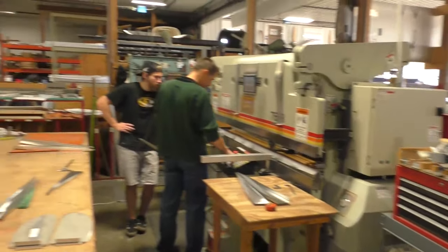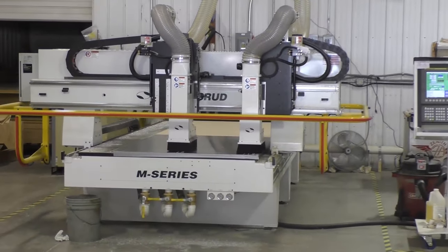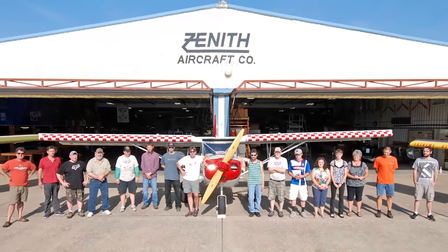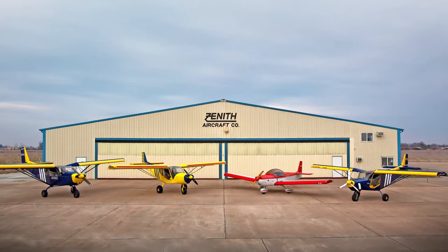That's just a snapshot of what we're doing here at Zenith Aircraft. If we've sparked an interest or you're thinking you'd like to build a Zenith aircraft, I would really like to see you come in and take a full tour and get familiar with everything here at Zenith as well as all the employees. We are a very small, family-type environment, and everyone would be welcome to come in, have a look, and make up your own mind about us after you've been here. Thank you.